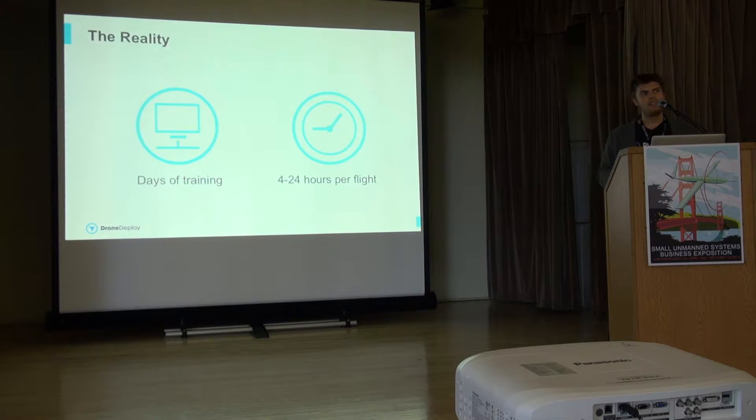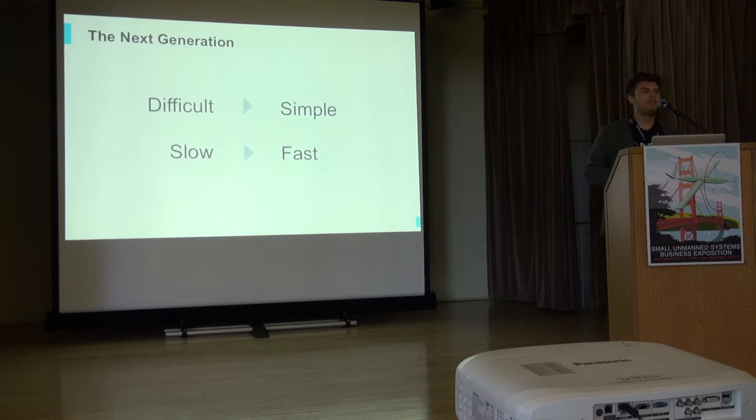There's a huge amount of time, commitment, and expertise required to get from drone to data, and that's just not sustainable in terms of return on investment. If we want farmers or people to really get use out of these unmanned systems, we've got to turn that difficult into the simple and that slow into the fast. This is really what we see as the big future of drones - how do we reduce this complexity and make it really simple and fast to get from point A to point B?